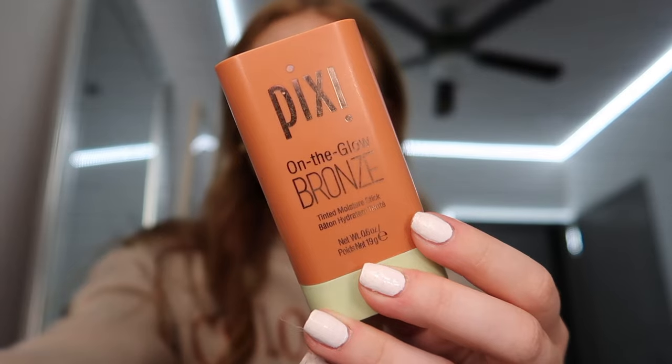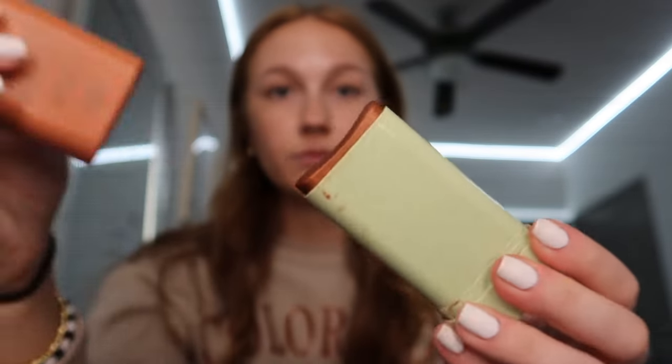The first thing I do — and I've actually already put this on — is the Pixie On The Glow Bronze Tinted Moisture Stick. I have mine in the shade Rich Glow and I love this so much. It gives such a nice bronze before you put your makeup on, and even if you're not wearing makeup that day, it just gives you a nice all-over bronze.